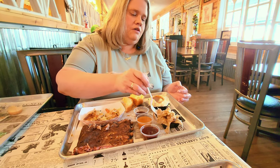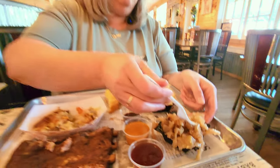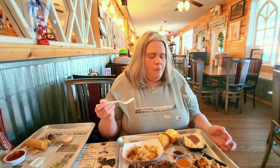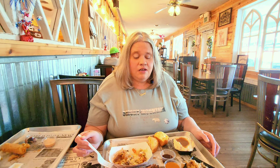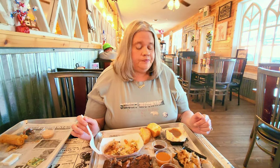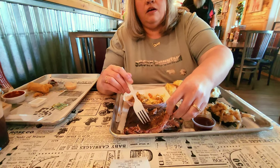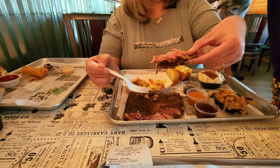Let me try the cabbage. I love cabbage, and it's not something you see very often at barbecue restaurants, so I was glad to see it here. Good southern seasoning — it's got a sweetness to it. That is stewed cabbage. Now, grab these ribs — they are falling apart. Oh look at that, yum!